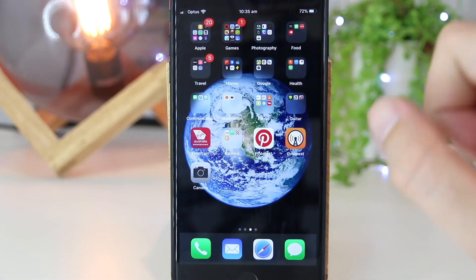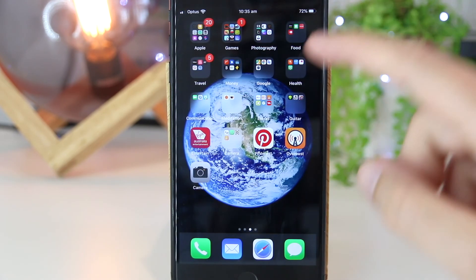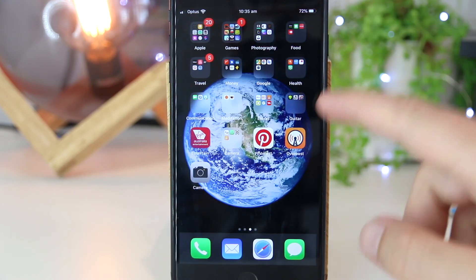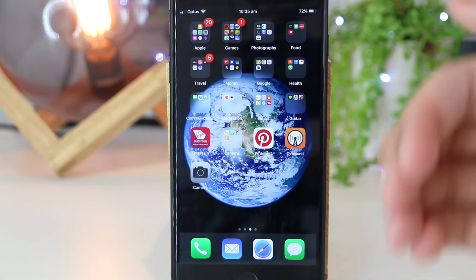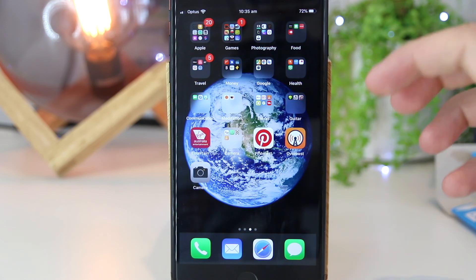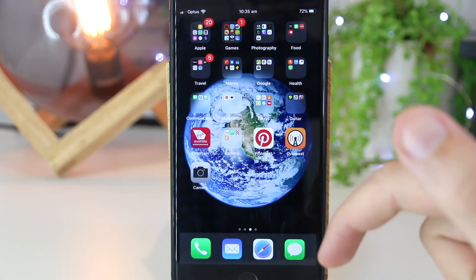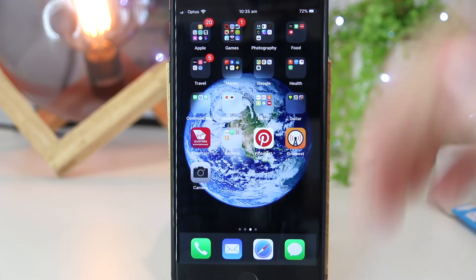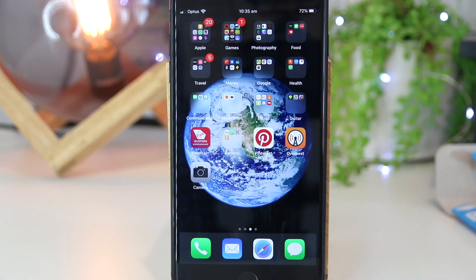So there you have it guys — that's a really simple and quick way on how to create folders for your apps on your iPhone or iPad device. I hope this quick video has been helpful. If you'd like to see any other videos like this on iPhone or iPad tutorials, please leave your ideas down in the comments section. Thanks for watching, I'll see you all in the next one.